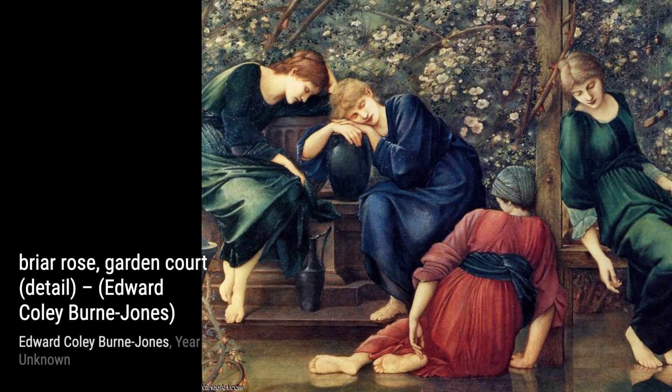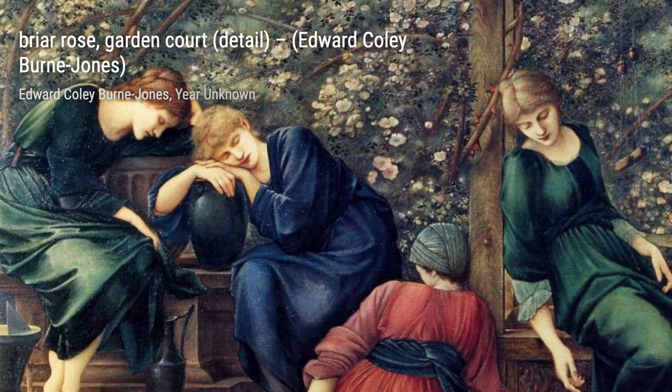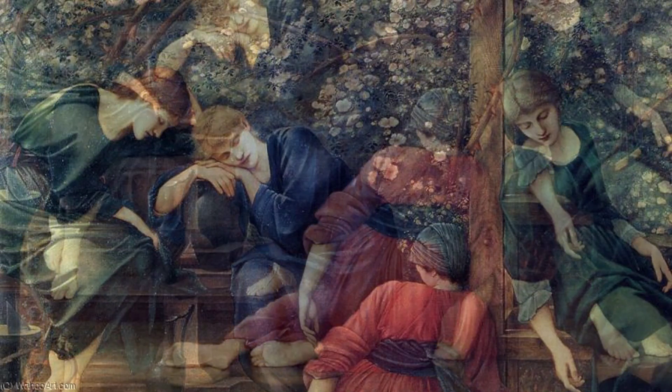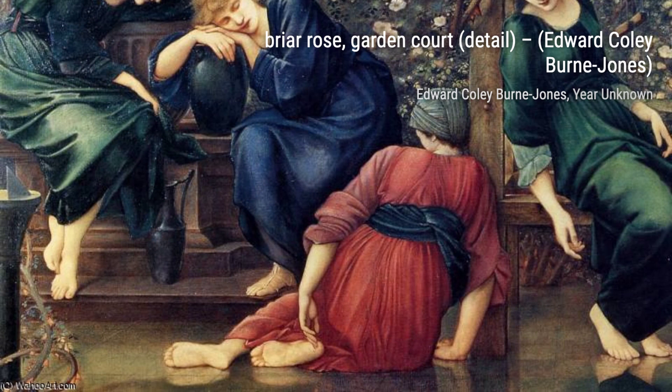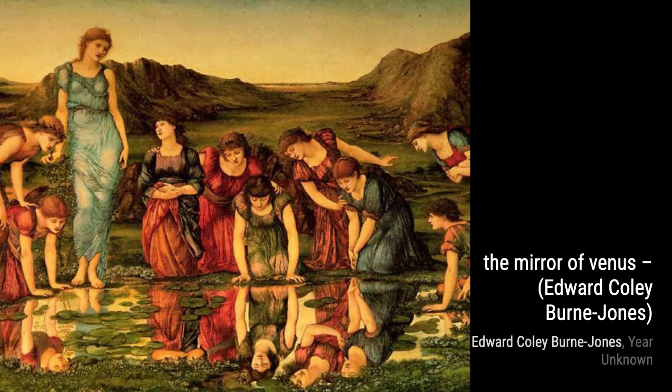The Rose Bower invites us into a secret garden, where fragrant roses bloom and serenity abounds. Burne-Jones's meticulous attention to detail creates a tranquil atmosphere that fills our hearts with joy. Now, let's step into The Council Chamber — this grand painting immerses us in a world of royalty and power, as Burne-Jones masterfully captures the opulence and grandeur of a bygone era.